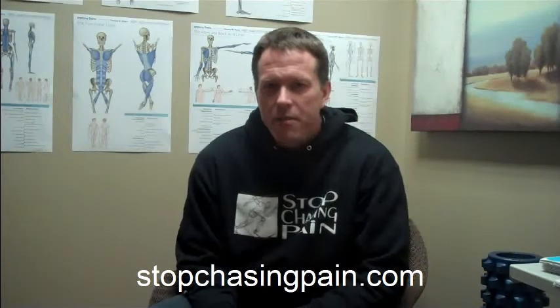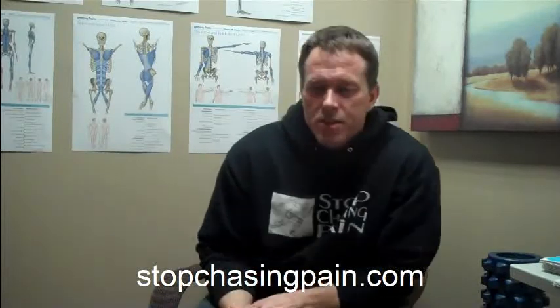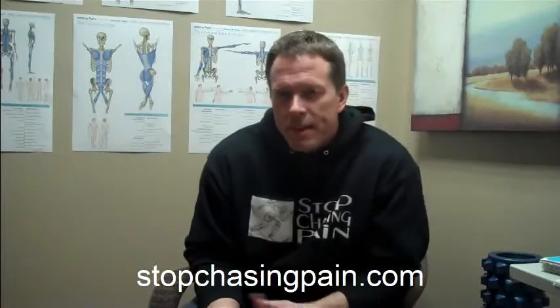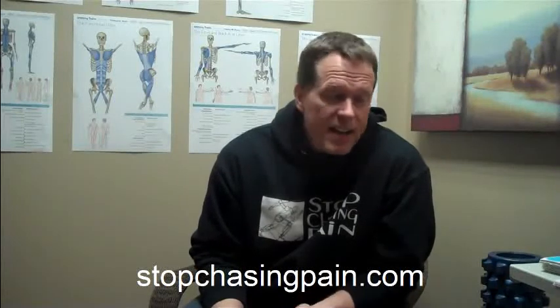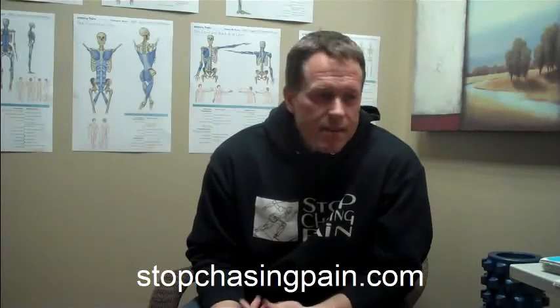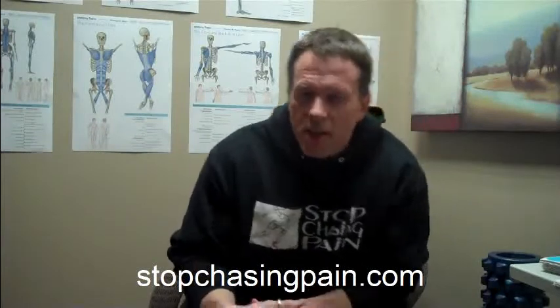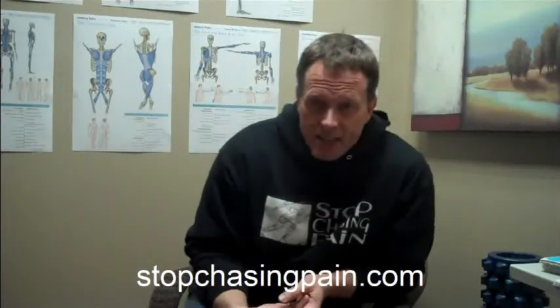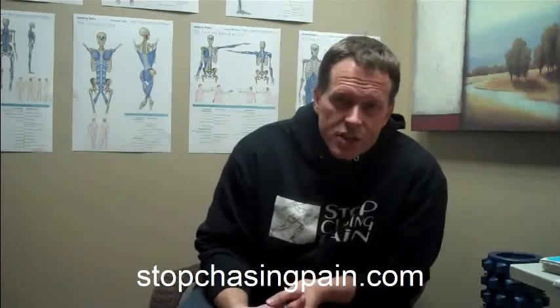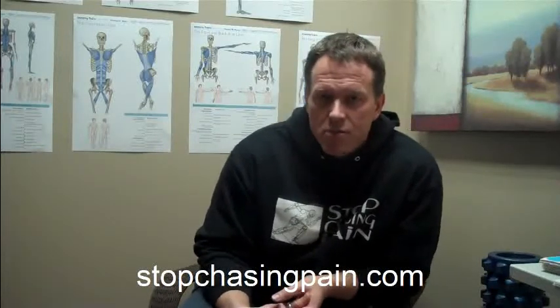Hey everybody, this is Dr. Perry from Stop Chasing Pain and StopChasingPain.com. I'm going to start a series of informational video blogs instead of writing regular blog posts, because there's just so much information and I like to talk. I never really shut up when I start talking about what I'm very passionate about, and that's movement in general, and of course the Functional Movement Screen and the Selective Functional Movement Assessment.